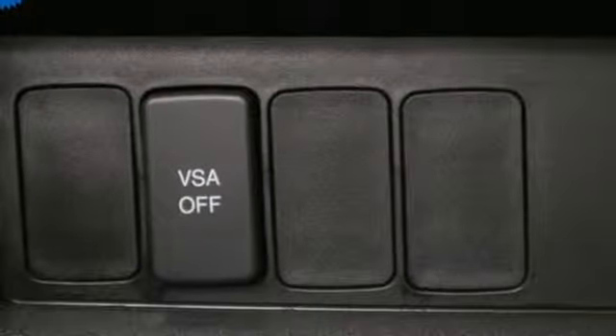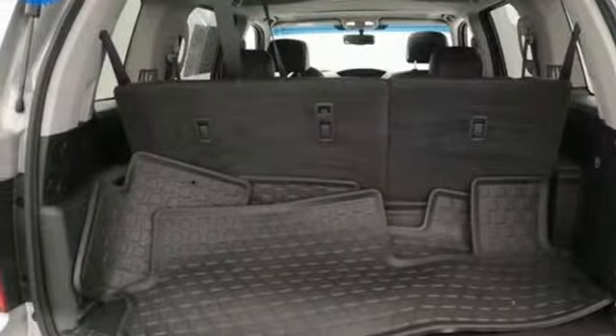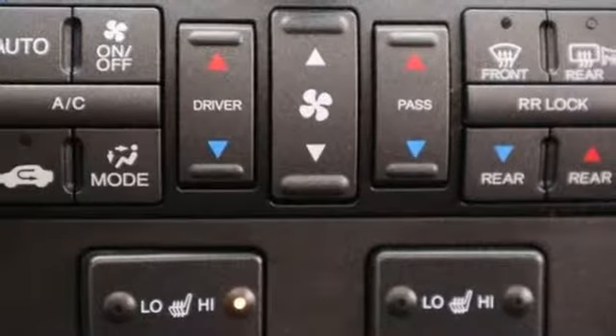dual zone climate control, V6 engine, power sliding and tilting sunroof, gas pressurized shocks, and automatic transmission.